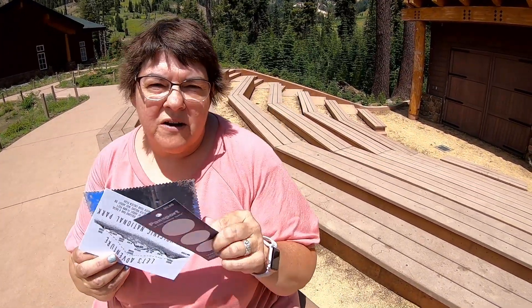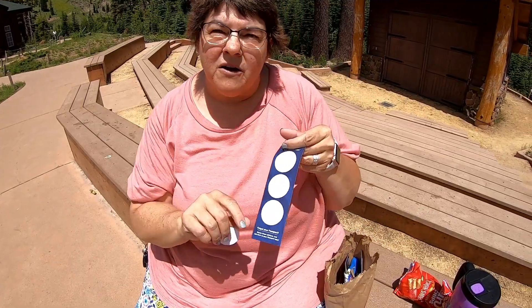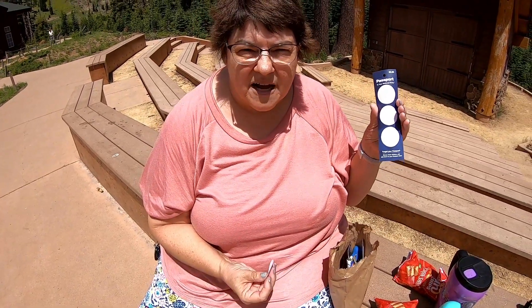I still like my postcard idea the best, just because then I end up with the cool postcards. How much was the thing of stickers? This is 95 cents — so three stickers for 95 cents. If you're really stuck without your book, this is a really great way to still have the stamp.